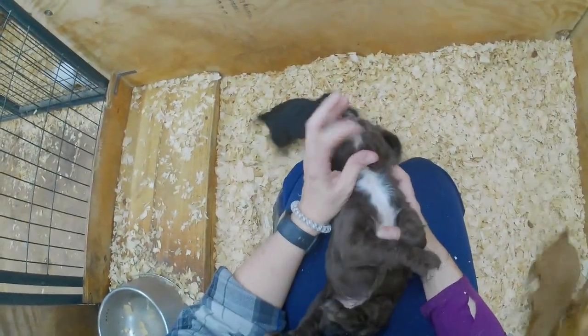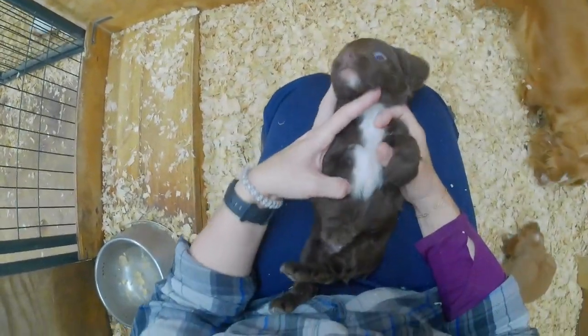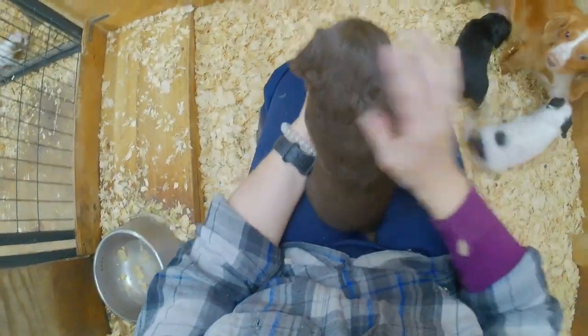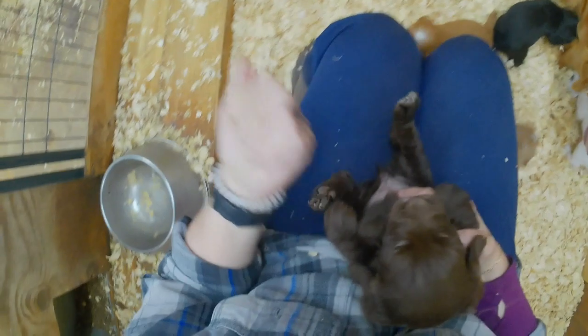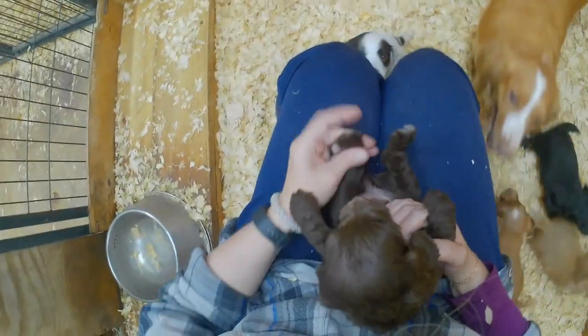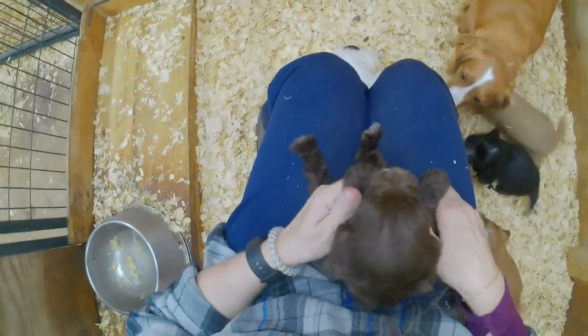She's got white right on her chin, down her neck, all the way to her chest. She's got just a hint of some white hairs on the tips of her back feet, her back paws, but her front paws look dark.